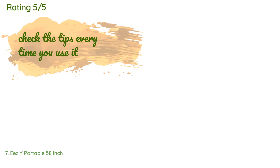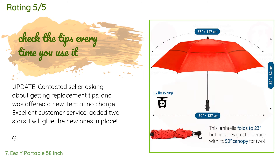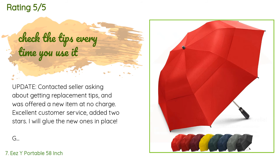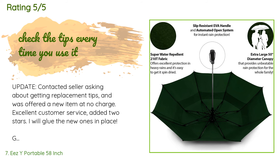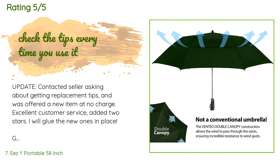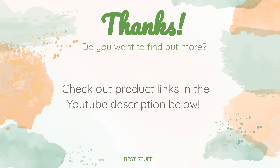This product has an average of 4.6 stars from more than 1,963 customer reviews. A customer said: 'Update — I contacted the seller asking about getting replacement tips and was offered a new item at no charge. Excellent customer service — added two stars. I will glue the new ones in place. Good size, collapses reasonably well, seems sturdy — but if the threads which go around the rib tips happen to loosen, the tip falls off and there's no way to reattach the fabric to the rib. It would be simple to install spares but you can't buy them, and it stinks to toss an umbrella because a rib cap fell off. Used five or six times — almost new.'